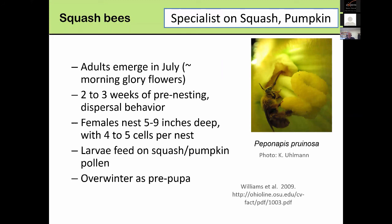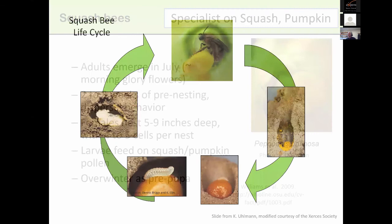Now I'll spend a few minutes talking about the squash bee and its life cycle. In this picture from Katharina you can see it nectaring — there's its proboscis going down into that trough to pull up nectar. This insect is a specialist on squash and pumpkin. In our area it emerges in July, about the time morning glory flowers open. We go through maybe two to three weeks of a dispersal period — they need to find squash and pumpkin, they need to find cucurbita as a host. The females will establish nests five to ten inches deep, with four to five cells per nest. The larvae feed on squash and pumpkin pollen, and they'll overwinter as pupae.